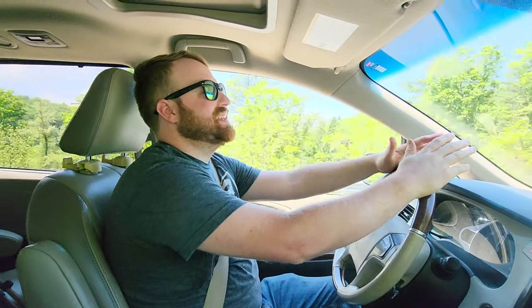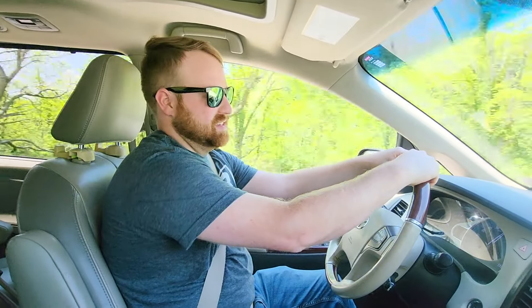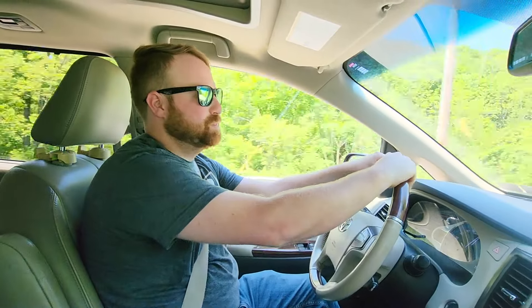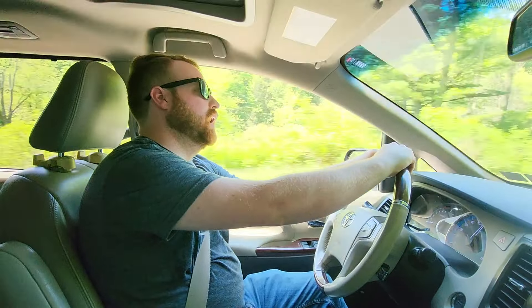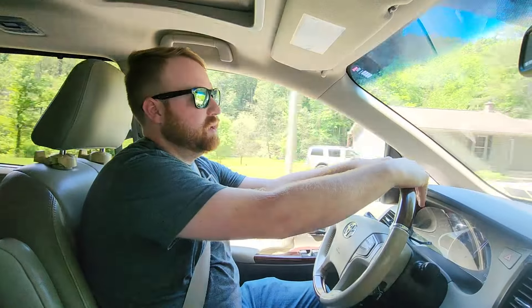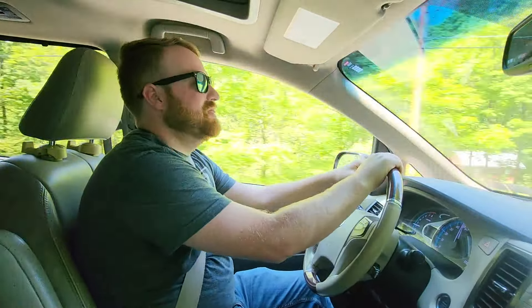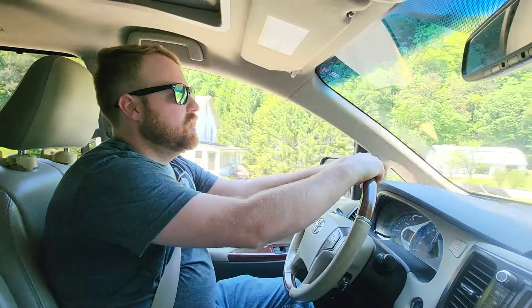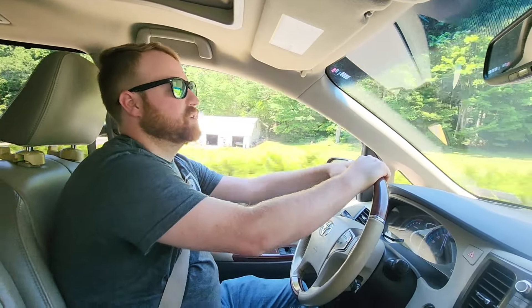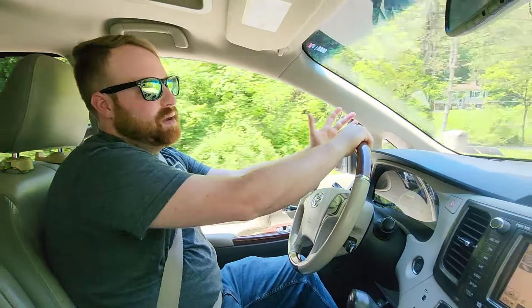Going around corners it feels really good. You can feel the weight up top, but it handles remarkably well for a minivan — or even for an SUV. The 3.5 liter gets about 16 city and 22 highway, with real-world fuel economy around 18.5 to 19 mpg. That's not great — newer generation minivans should be up in the 24 to 26 range — but you're going to take that hit with anything that's all-wheel drive.